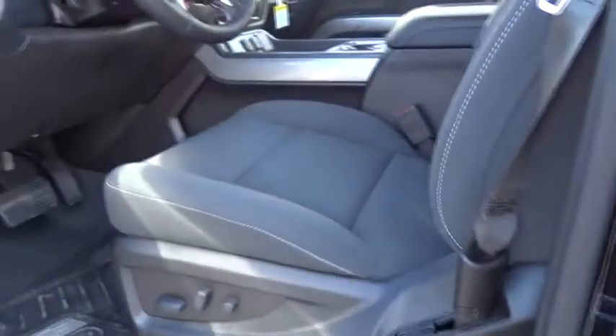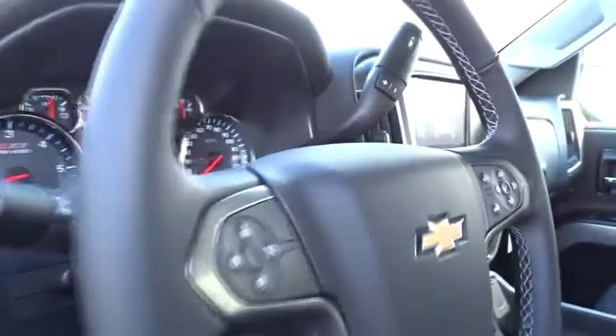Cruise control, floor mats, four-wheel disc brakes, aluminum wheels, AM FM stereo radio, universal garage door opener, CD player.